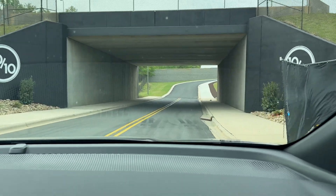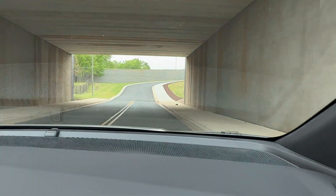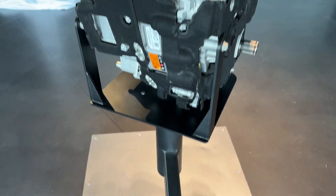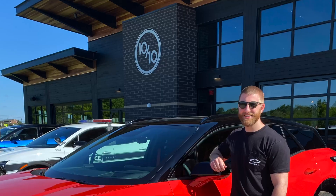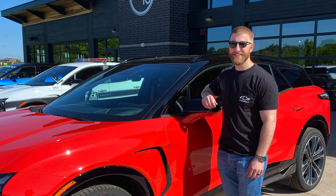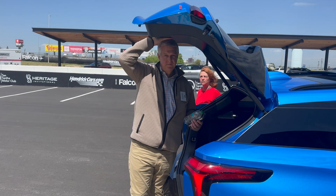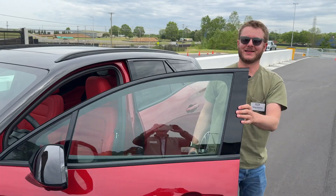Welcome to another episode of Out of Spec Bits, where today we're going to be going through the UI on the new Chevy Blazer EV SS. I'm going to be speaking with Stefan Trentacosta, one of the engineers from Chevy, who is going to take us on a deep dive of all the user interface features and benefits of this new system.